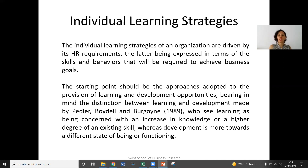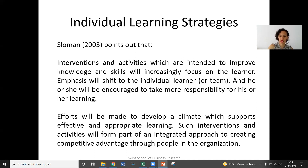The individual learning strategies are basically driven by HR requirements, and these are expressed in terms of skills and behaviors that are required in order to achieve business goals. The starting point to these approaches should be the provision of learning and development opportunities to all kinds of employees, taking into account the distinctions between learning and development made by Peddler, Beudel, and Burgoyne, who see learning as being concerned with an increase in knowledge or a higher degree of an existing skill, whereas development is more towards a different state of being or functioning. We already saw this difference before.